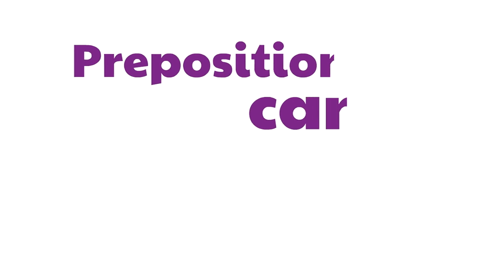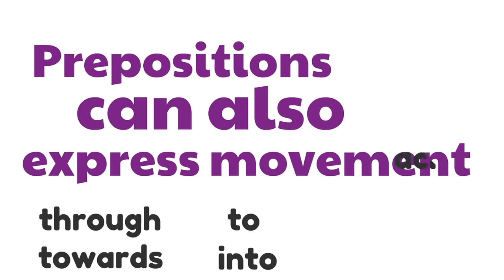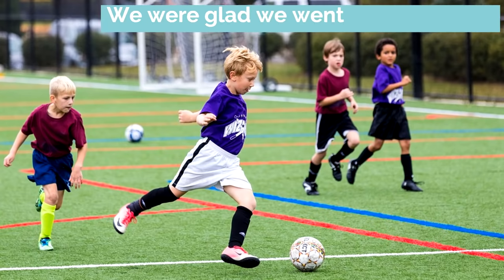Now, prepositions can also express movement. Like these prepositions: through, towards, to, into, across, along. These are prepositions — bridge words, connecting words — that express movement. Let's try this one: We were glad we went... the game. We're definitely going to need a preposition. We have to connect 'game' to the rest of the sentence. Let's try 'to.' We were glad we went to the game. 'To' is one of the prepositions that express movement, and now the word 'game' is connected to the rest of the sentence.